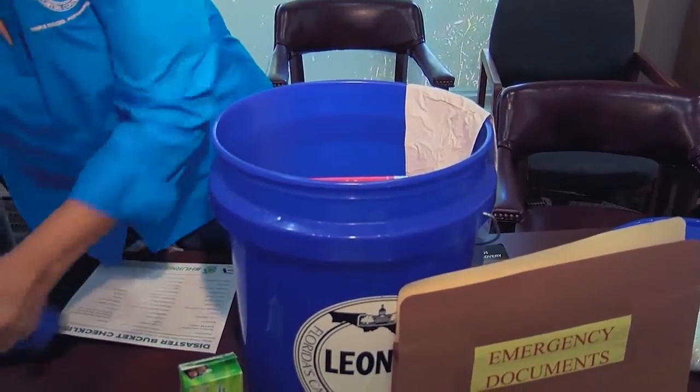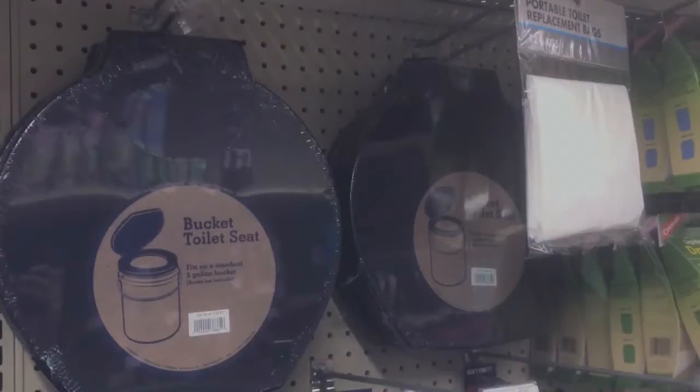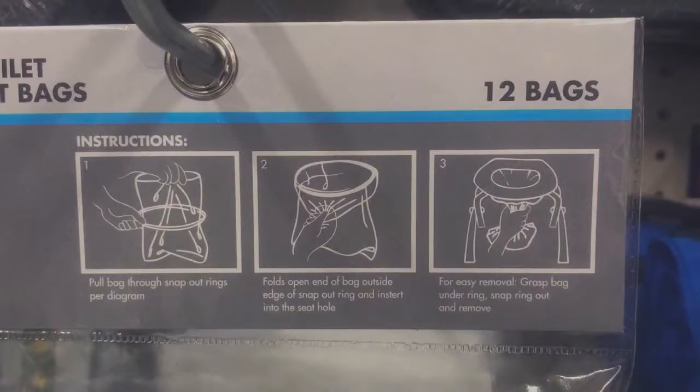Many items in a hurricane preparedness bucket can be used in a number of different ways, from tarps to the bucket itself. You can actually sit on the bucket, and if the wells are out and you have no power, it's almost like a portable port-a-potty, especially if you have small kids. You just line it with a plastic bag and have some Lysol.